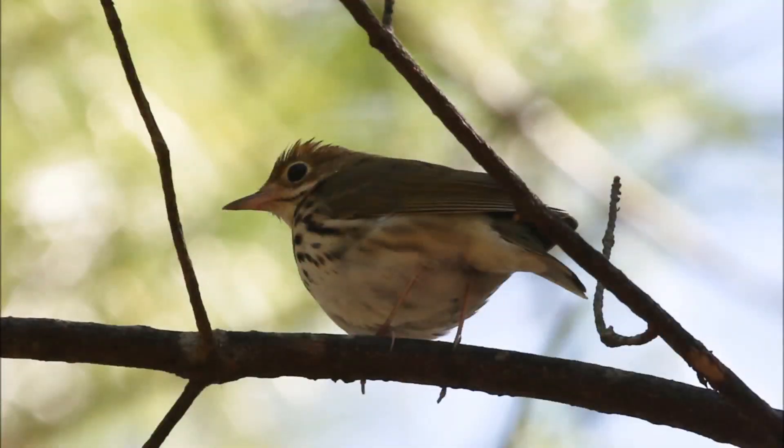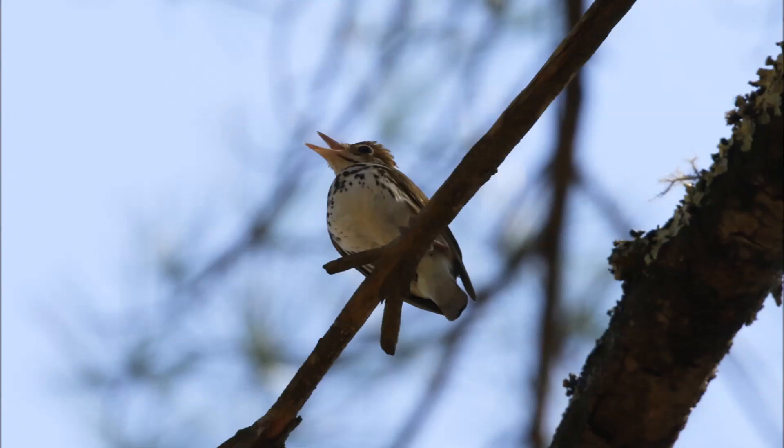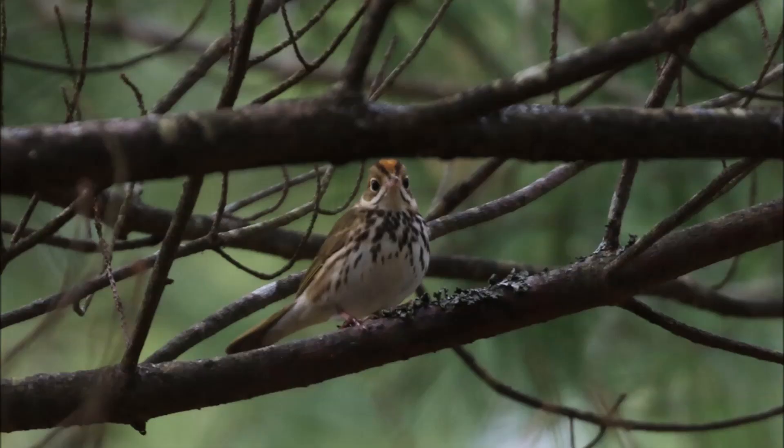Ovenbirds don't really look like a warbler. They're considerably larger than most of the other warblers around here. They are brown — sort of a caramel brown color on the back. They've got spots on the otherwise white belly and breast, and then they've got sort of a head stripe: black head stripes with red — or sort of orangey red — in between. They've got a great big eye, a pink bill, and around their eye they have an eye ring. They almost look like thrushes; they don't really look like a warbler.